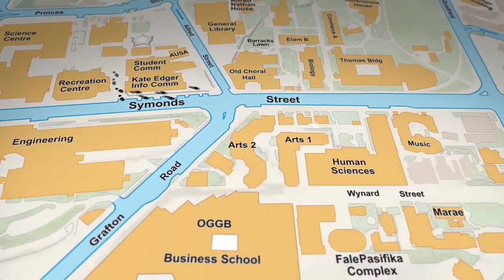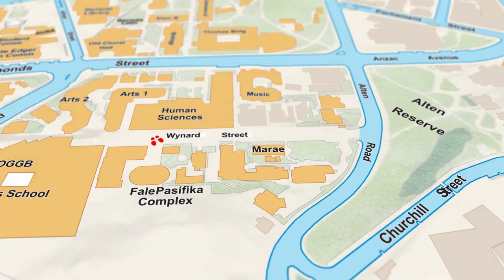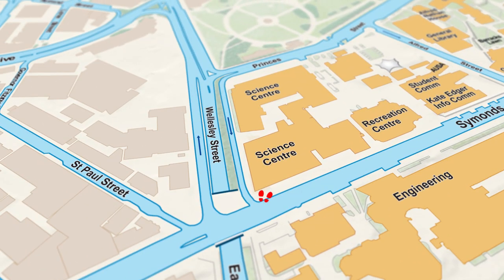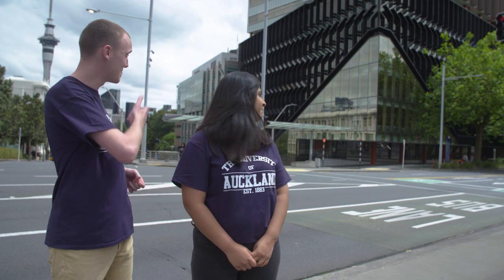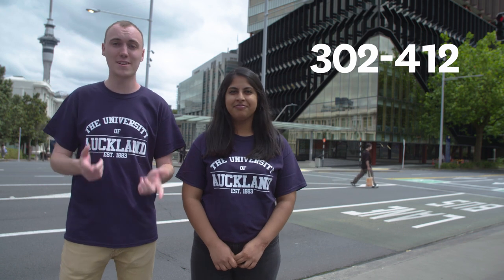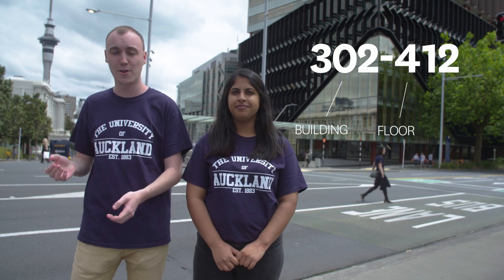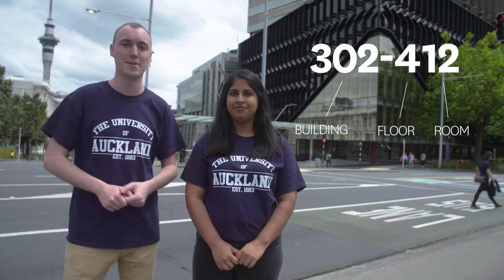Just a few other key buildings that you may want to know about, like our Marae and our Whale. And the main buildings where you'll be attending most of your classes. A handy thing for everyone to know is how to find a building: the first three numbers refer to the building number and the second three numbers refer to the floor and room number of that building.